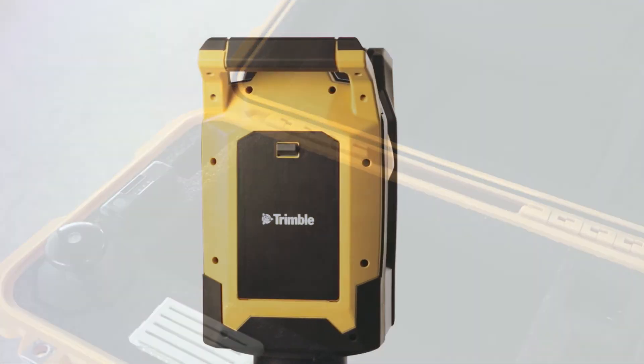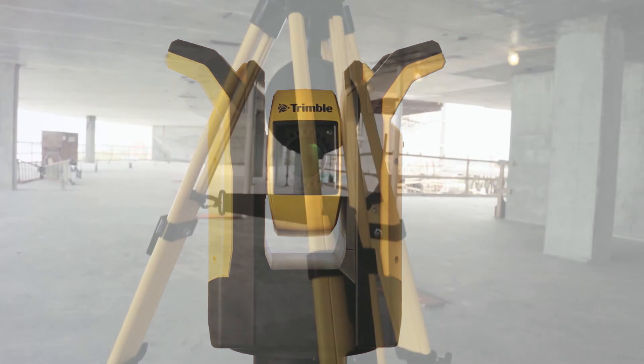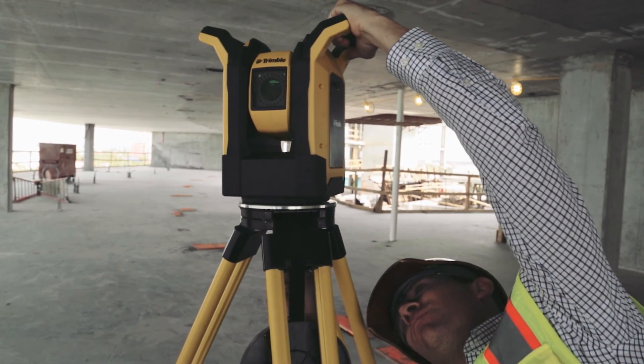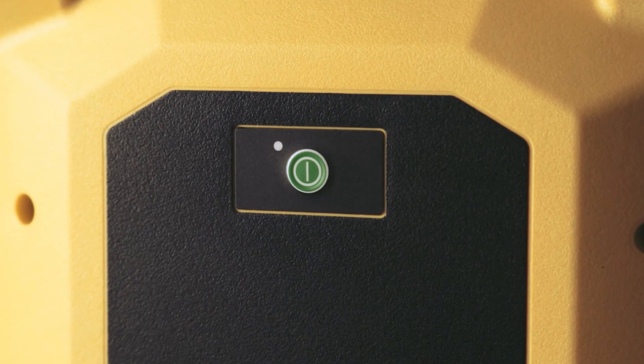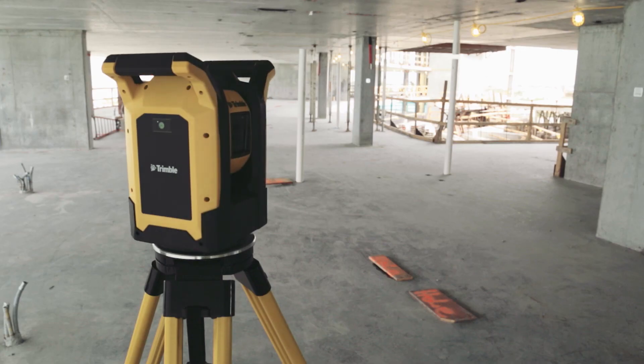Introducing the Trimble RPT600 layout station. The RPT600 layout station is remarkably sophisticated, yet the easiest to use. The instrument doesn't even have to be leveled. With a single button press, the instrument determines its orientation and begins auto stationing.